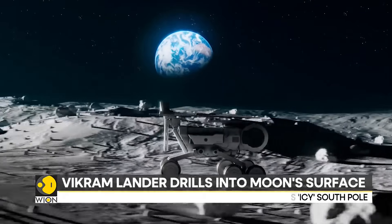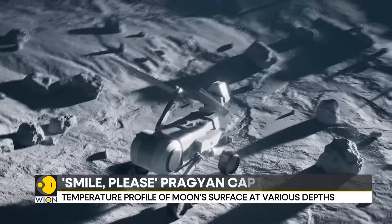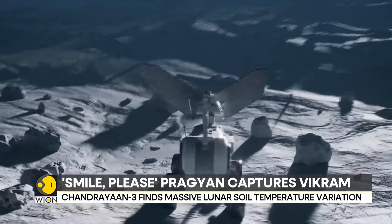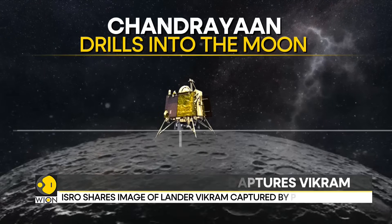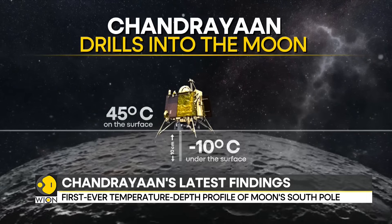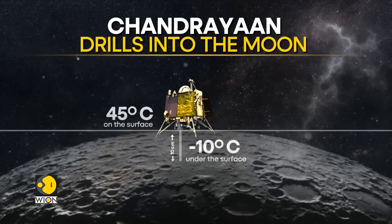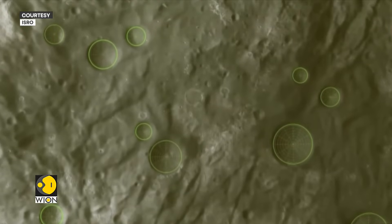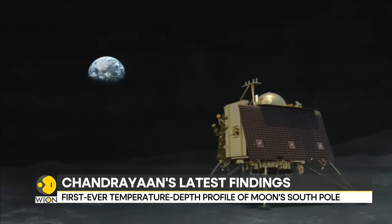While the lunar surface heats up to 70 degrees Celsius around the south pole, Vikram found a sharp drop in temperatures in the lunar topsoil. While the surface temperature was about 45 degrees Celsius, the temperature plunges to nearly minus 10 degrees Celsius at just about 10 centimeters below the surface. Chandrayaan's findings mark the first such temperature profile for the moon's south pole — a significant achievement in lunar exploration.